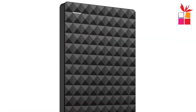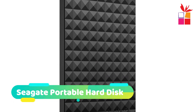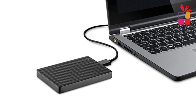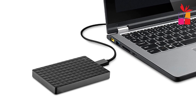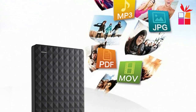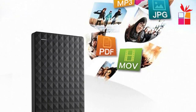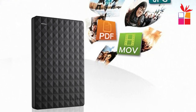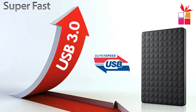Number 2: Seagate Portable External Hard Disk. This Seagate Portable External Hard Drive offers various storage capacities including 500GB, 1TB, 2TB, and 4TB, making it suitable for different storage needs. The USB 3.0 interface ensures fast data transfer speeds, making it quick and efficient to move files to and from the hard drive. It is also backward compatible with USB 2.0, so you can use it with older devices without any compatibility issues, allowing for seamless connectivity across various devices.